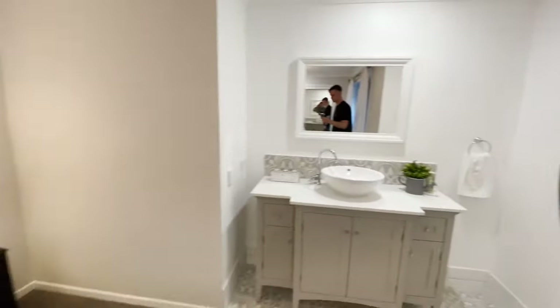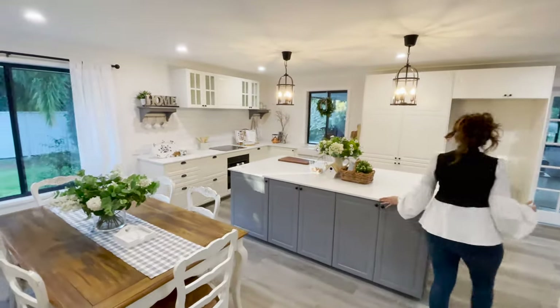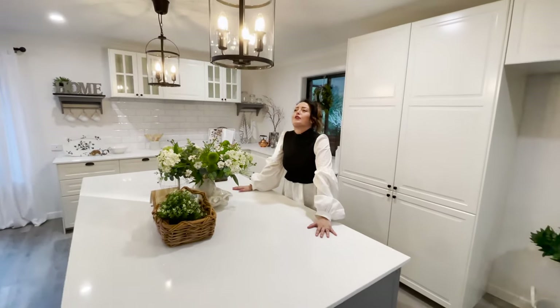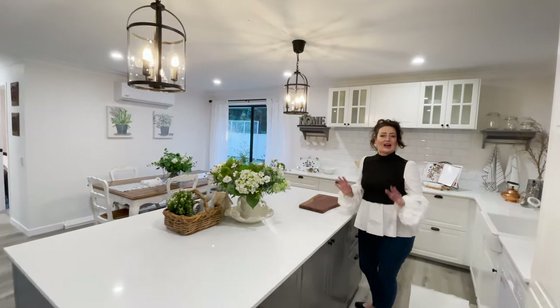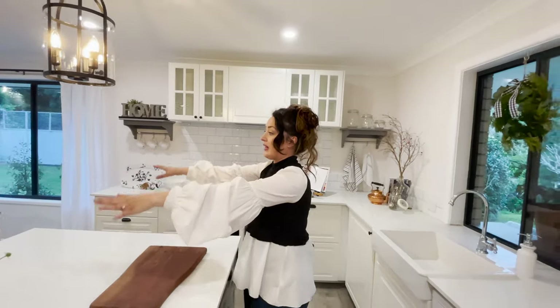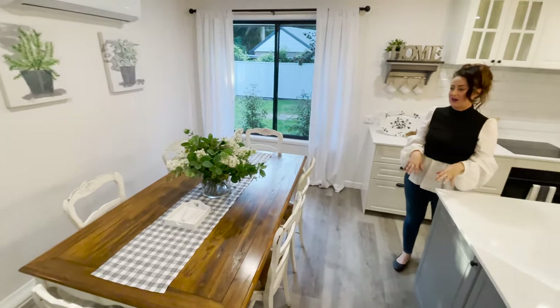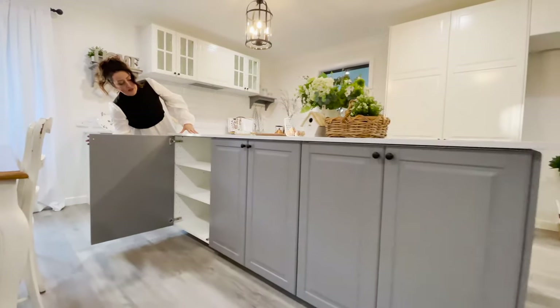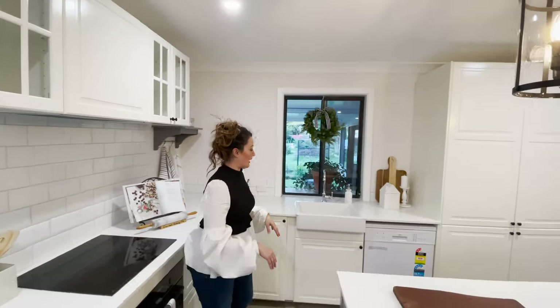Now we come to some of my favourite rooms in the house — this big open area. This kitchen is mammoth. Don't you just want to hang out at this island bench? It's so beautiful — you can imagine family around here, everybody cooking together, chopping onions, making cakes, having a big family gathering. And there's plenty of space for a nice big dining table, which is why we decided against a breakfast bar. There's storage everywhere across the front, with nice big cupboards throughout.